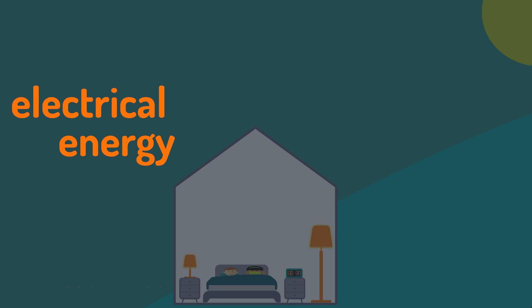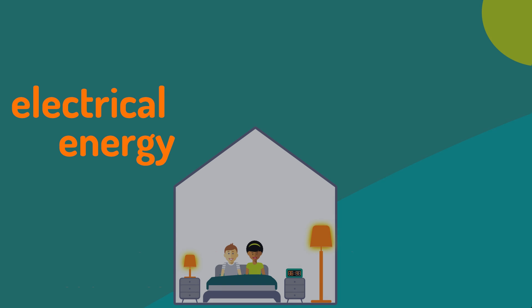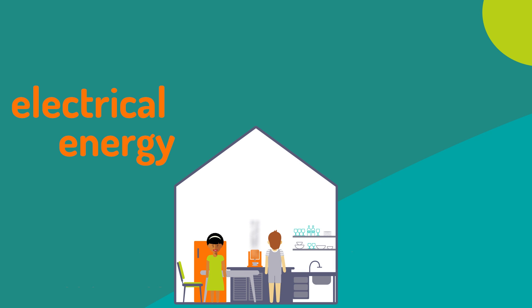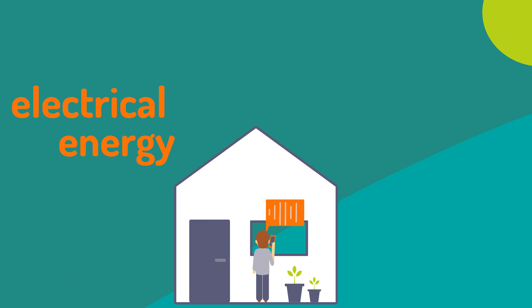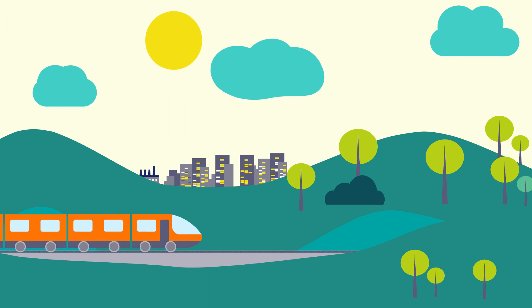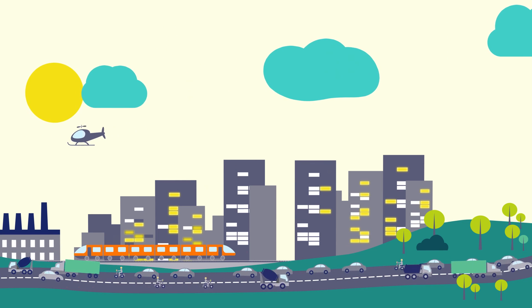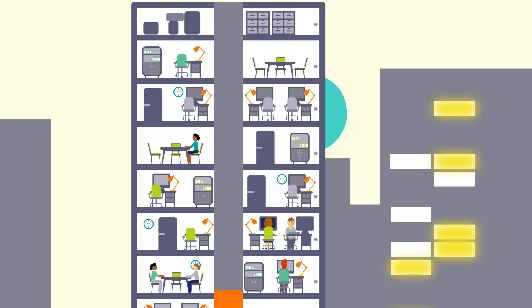Electrical energy is your constant companion. You use it from the moment you wake up, make a cup of coffee, or call somebody. It gets you to the office and powers the equipment you need to do your job.